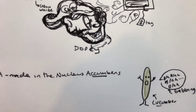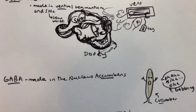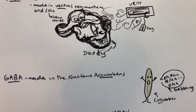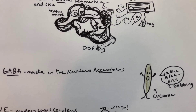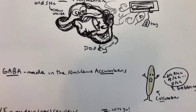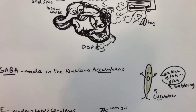For GABA, it's made in the nucleus accumbens, so I drew a cucumber gabbing on and on — he's gabbing for GABA, and cucumber to remind you of nucleus accumbens.